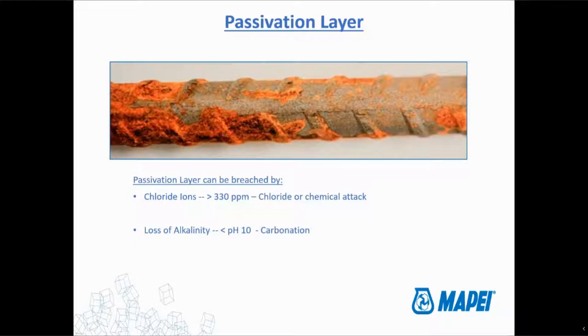The other manner in which the passivation layer can be breached is through a loss of alkalinity of the concrete. When we first mix concrete up, it's pretty high pH — it's not uncommon to see a pH of 12, 12.5, even 13 for freshly mixed concrete. However, as carbonation occurs, that pH starts to drop. You start to get more of a balanced condition with the environment around the concrete. pH comes down, and once it gets below 10, the passivation layer can be breached. The passivation layer can be breached either by the chloride ions or by a drop in alkalinity.